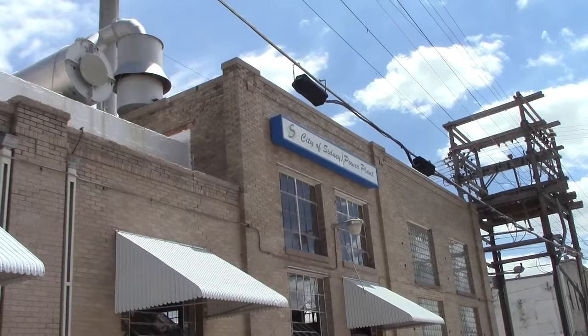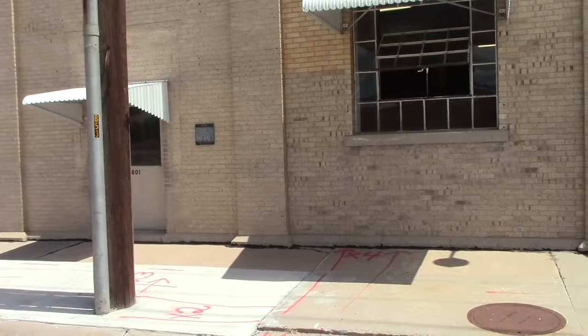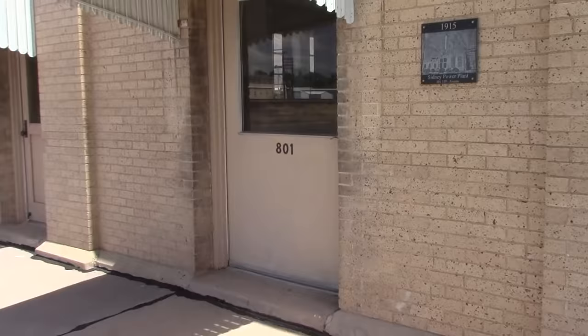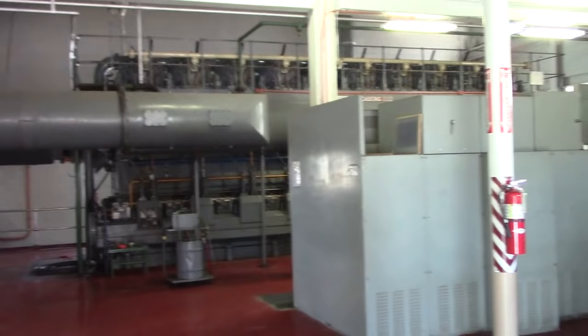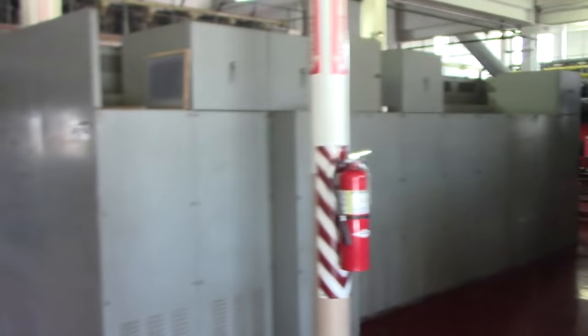I'm here today at the city of Sydney power plant — this brick building right here, from that corner all the way over to here. It's been here since 1906. I was able to contact the city manager of the power plant and get a personal tour from Jeff Thompson, and he's there waiting for me. The plant has been here since 1906, and I understand now it's all diesel.